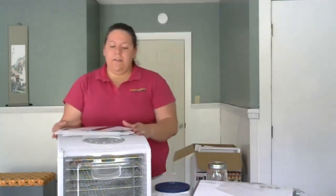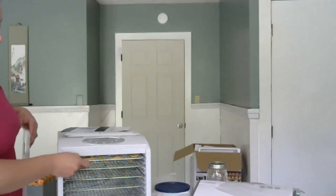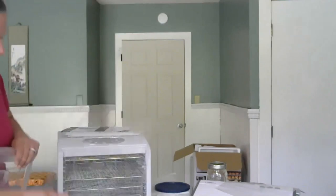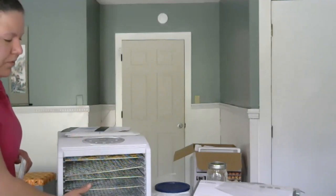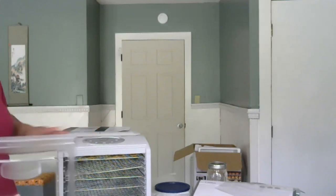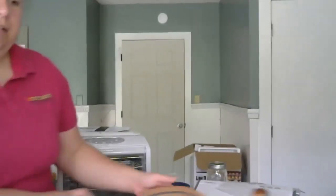This food dehydrator is a horizontal airflow model with different racks and spaces for airflow. Stack items more likely to drip toward the bottom and less-likely-to-drip items toward the top. With this model, you don't have to rotate trays — just check it periodically to make sure food is drying properly. There are different temperature settings for different types of food. Dehydrators are largely based on personal preference.